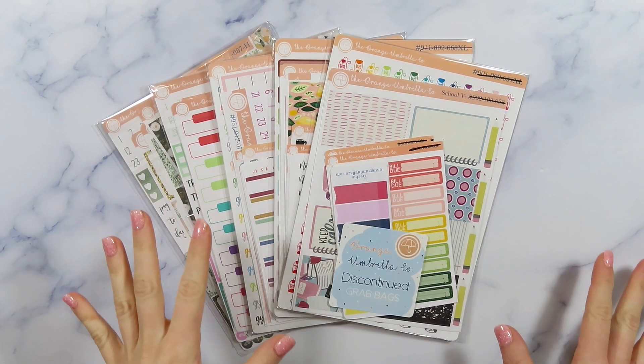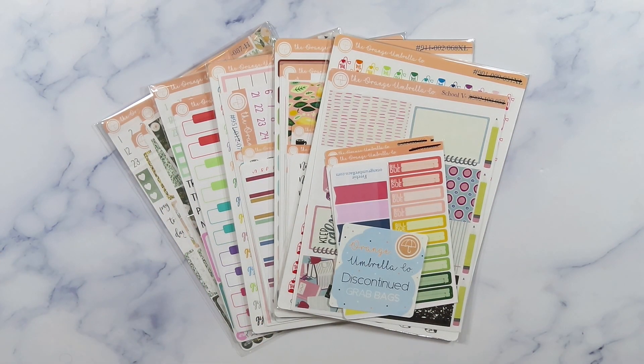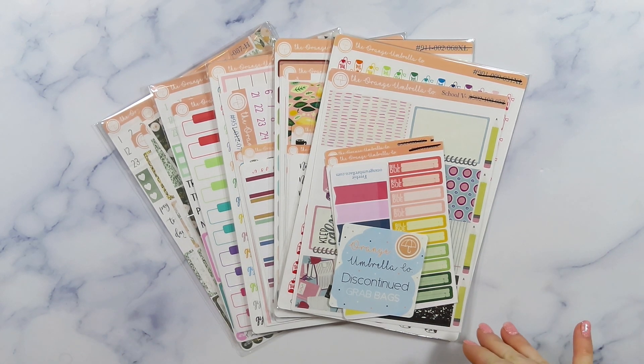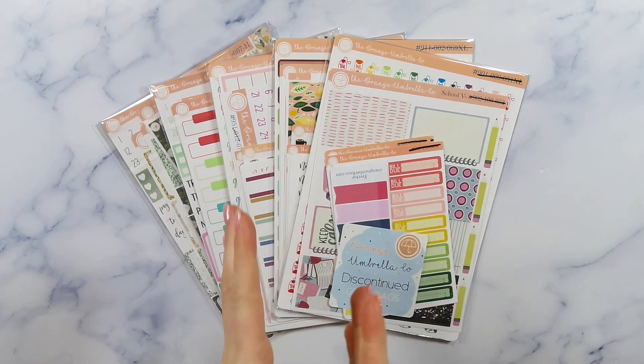Hi guys, it's Taylor. Welcome back to my channel and welcome back to another video. I am so excited to share this sticker haul with you guys today. This is a sticker shop that I have never tried before, and for those of you who've been watching me recently, you know that I've been consistently talking about how I want to try out new sticker shops, especially on Etsy, because I just come across so many amazing shops with so many beautiful stickers and it gets really easy to get stuck in my little planner gate bubble.